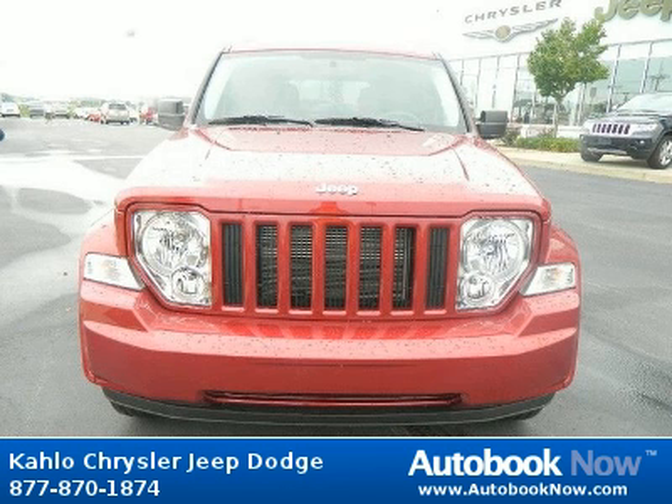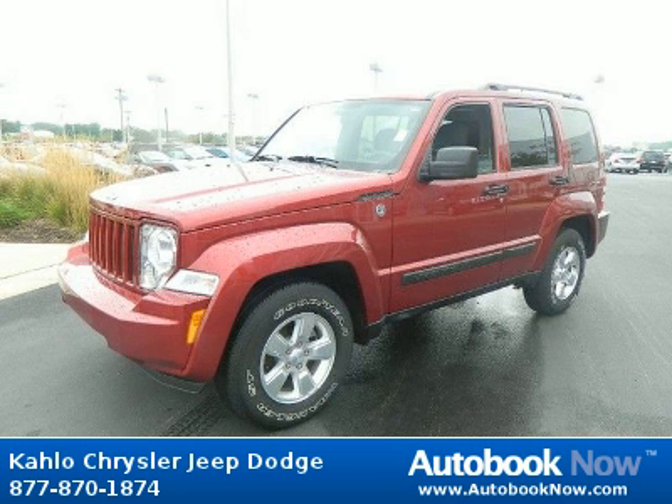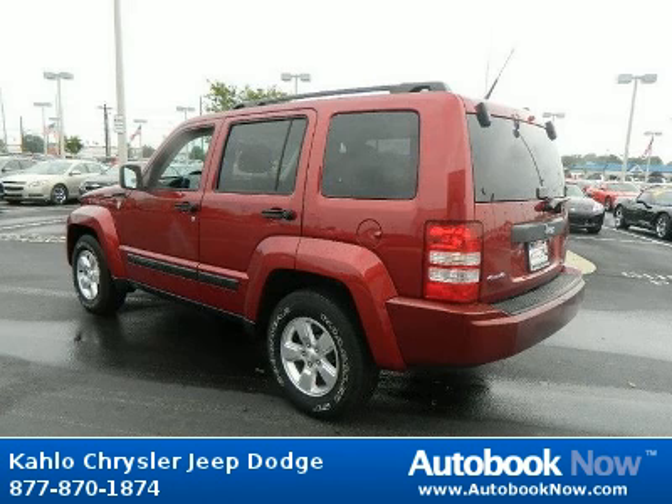This 2011 Jeep Liberty is available at Kahlo Chrysler Jeep Dodge in Noblesville, Indiana. This Liberty has a beautiful deep cherry red color and it has 20,000 miles on it.